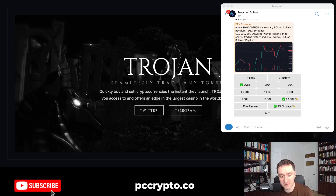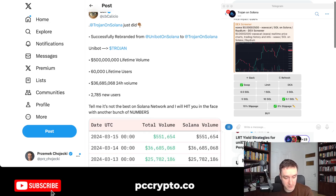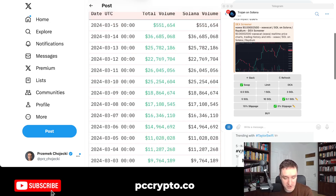The team is pretty much the same as for Unibot on Solana, and they have taken some of the people from the original Unibot. There's the whole thing of trying to rebrand and be more user-focused. The team did a really great job and wanted to go their own way. Stats from Kali, one of the team members: lifetime volume is $500 million, 60,000 lifetime users, and 24-hour volume of $36 million with 3,000 new users — pretty impressive numbers.